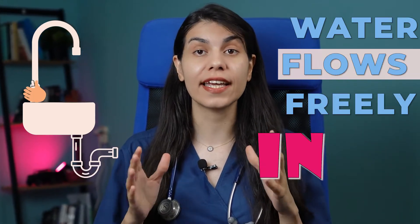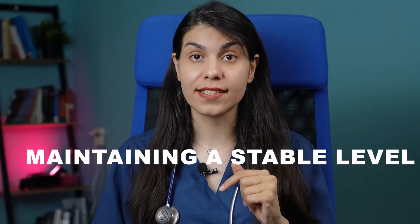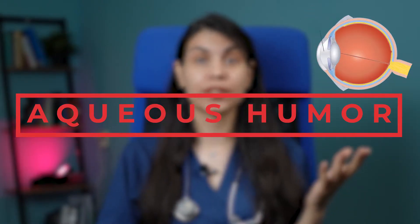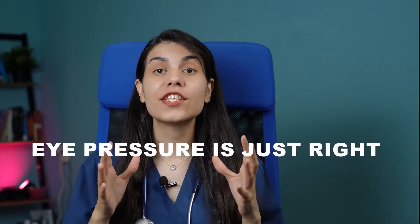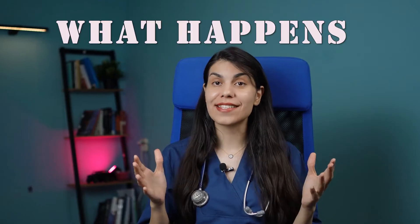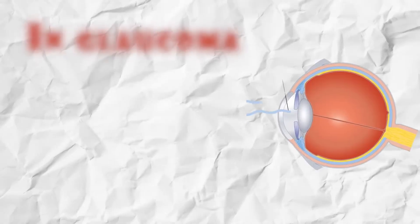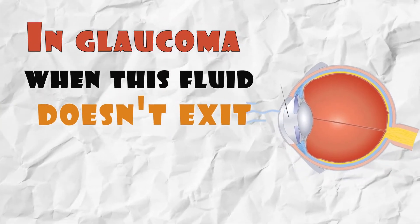Let's see what exactly glaucoma is. Imagine a tap and a drain in a sink — normally the water flows freely in and out, maintaining a stable level. In our eyes, there's a similar balance with a liquid called aqueous humor. It flows in and out, ensuring that our eye pressure is just right. But what happens if the drain gets blocked? The water rises, right?